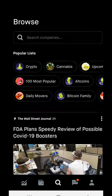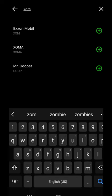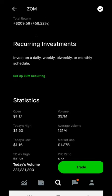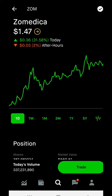Another stock I want to go over with you guys is ticker symbol ZOM. This stock hit a 52-week high today, which was a dollar and fifty cents. Right now it's currently sitting at a dollar and forty-seven cents.